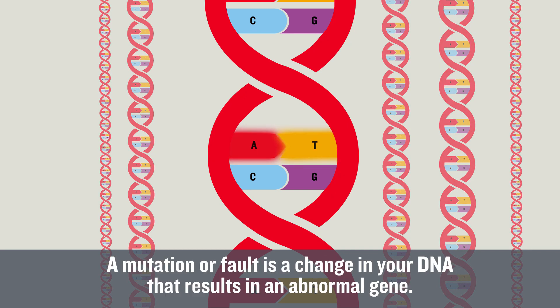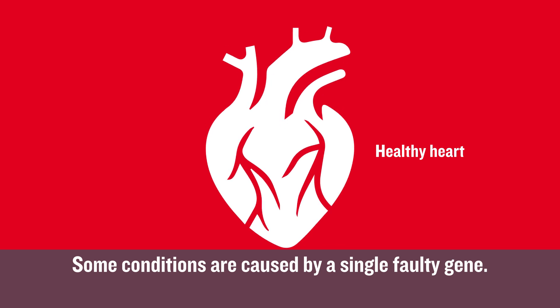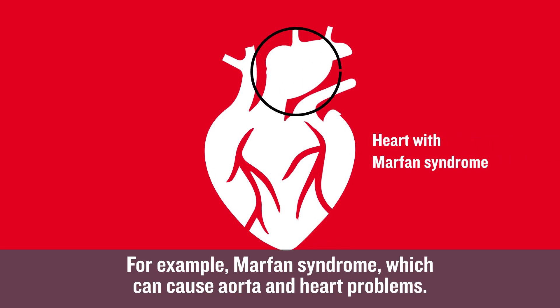A mutation or fault is a change in your DNA that results in an abnormal gene. Some conditions are caused by a single faulty gene. For example, Marfan syndrome, which can cause aorta and heart problems.